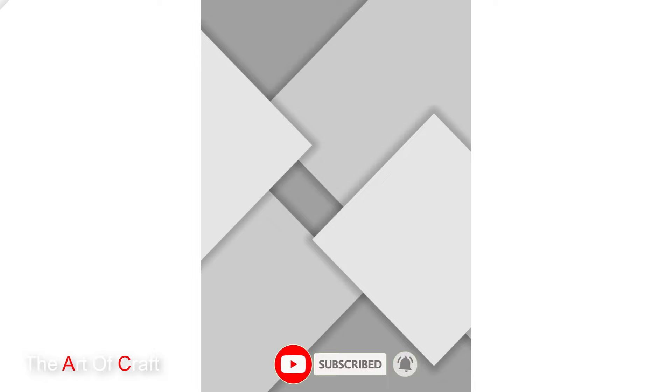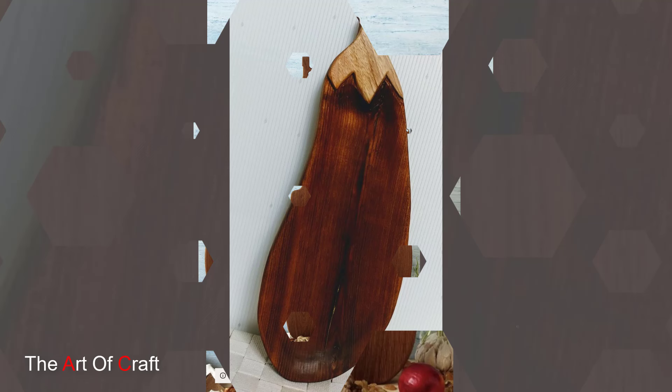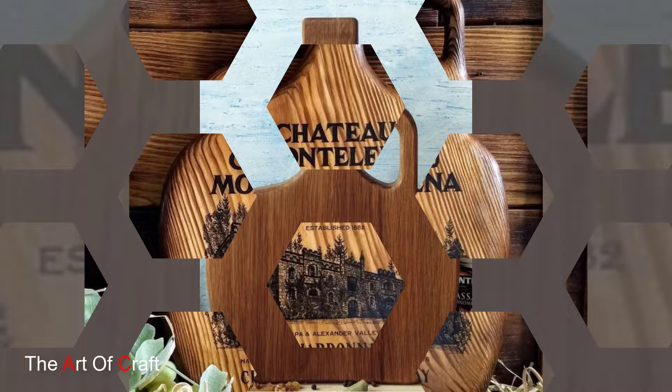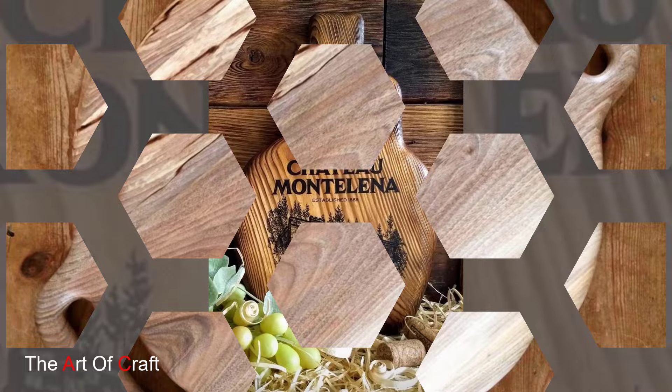For those who prefer a more minimalist approach, wooden cutting boards with clean lines and simple designs are the perfect choice. These boards feature sleek surfaces, smooth edges, and a minimalist aesthetic that complements any modern kitchen. Imagine a cutting board with a slim profile and a light natural finish. Its minimalist appeal adds a touch of contemporary elegance to your culinary space while providing a functional surface for food prep.